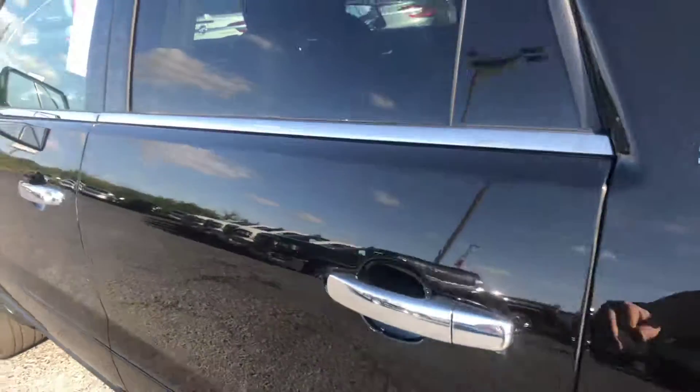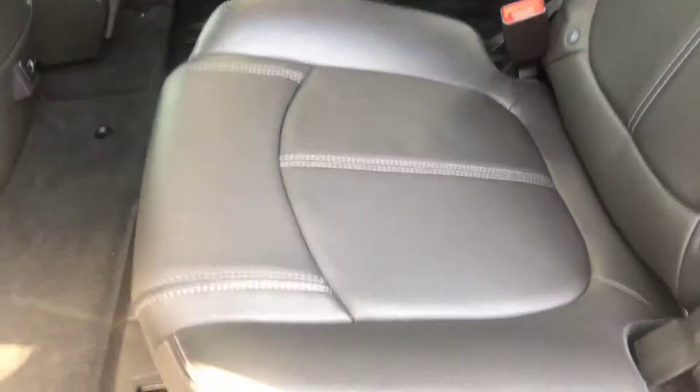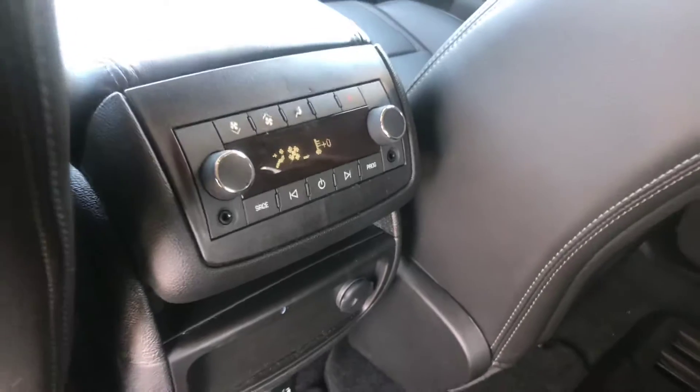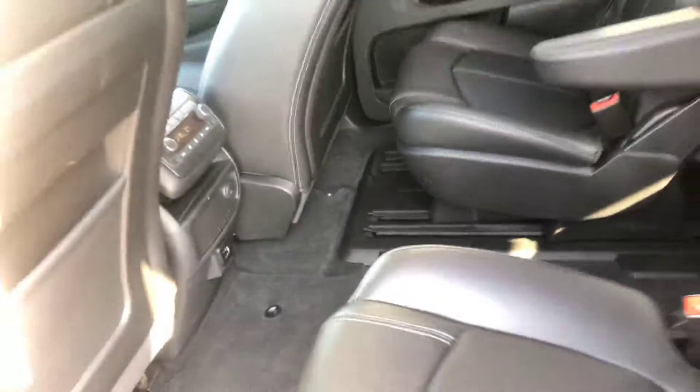Go ahead and hop into the back for you. Show you a good look at this jet black leather interior. As you can see this does have the captain's chairs in the second row. You also get the second row climate control as well, and as you can see you have plenty of room here in the back.